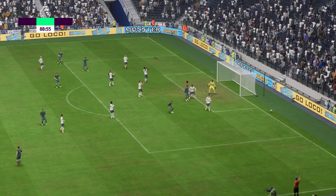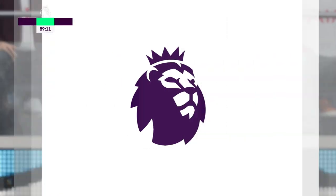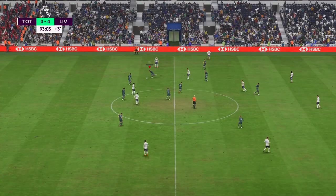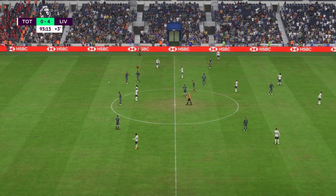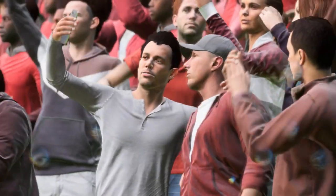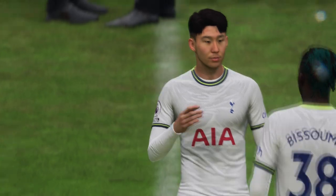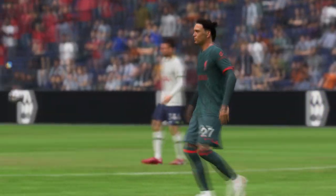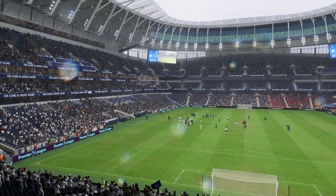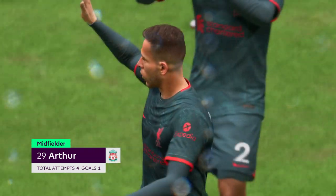Goalkeeper in charge of the situation. Good pressure. This match is in the history books and it goes down as a Liverpool victory. Their attacking play was excellent — full of energy and pace, and the midfield completely dominated the game. It was a great all-round performance. And I think most will have enjoyed watching Artur today — a spectacular contribution.